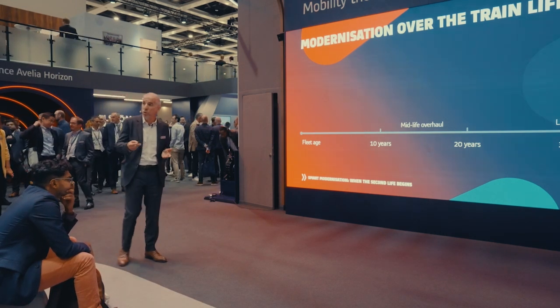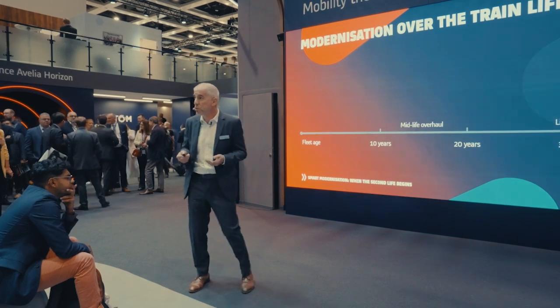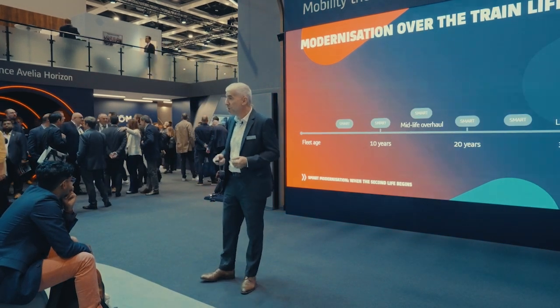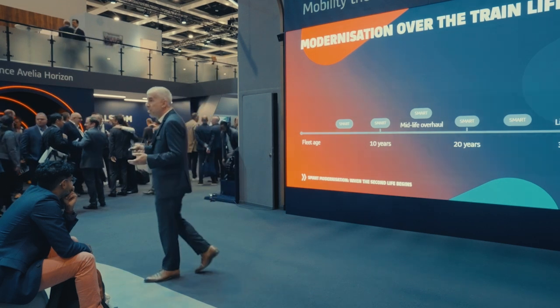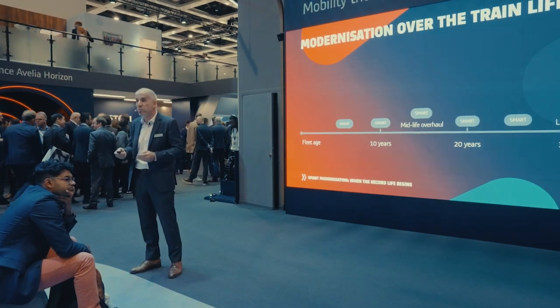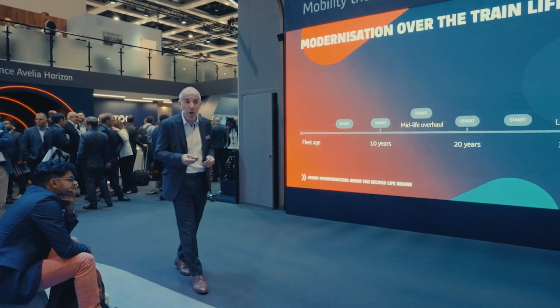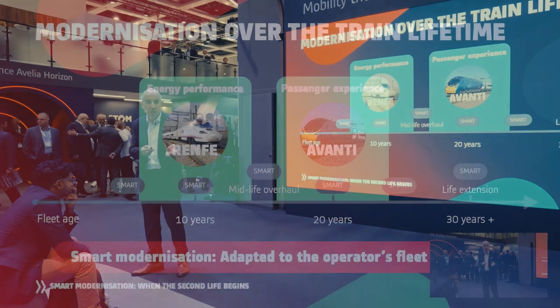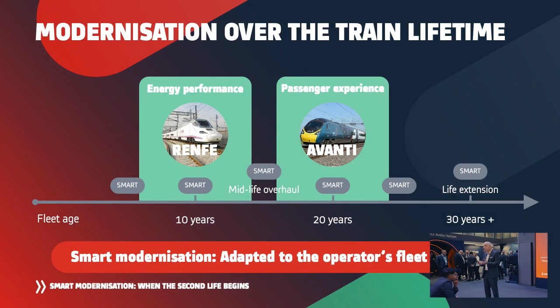This is all about smart modernization. Smart can happen not only at midlife overhaul — it can happen together with the midlife overhaul, but it can also happen at any time of the train's lifetime. Renfe has done it in a given context of high energy prices, around 10 years into the fleet's lifetime.